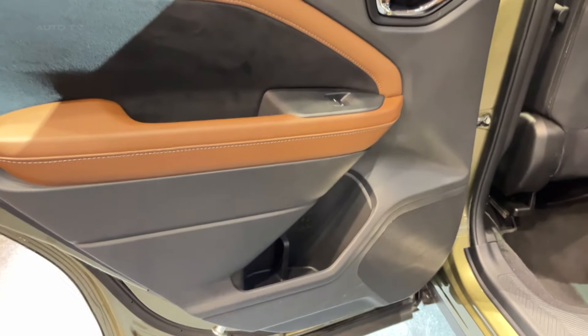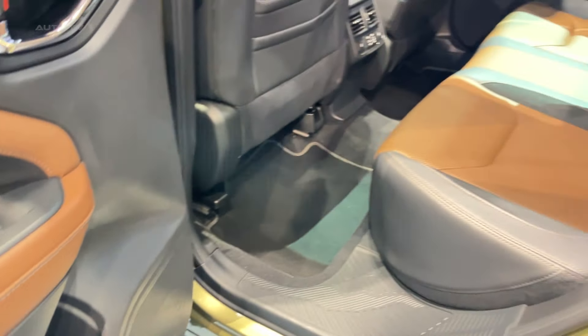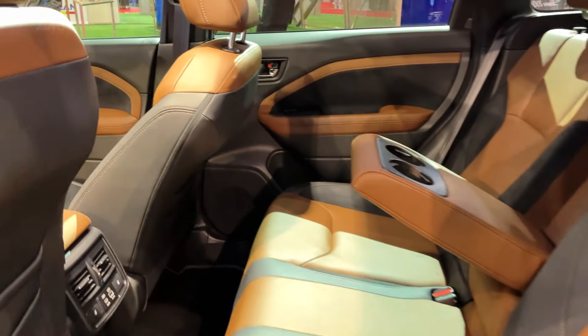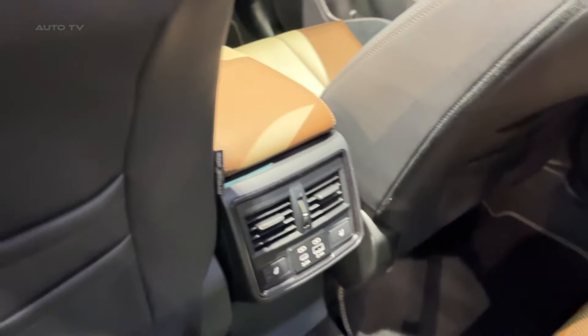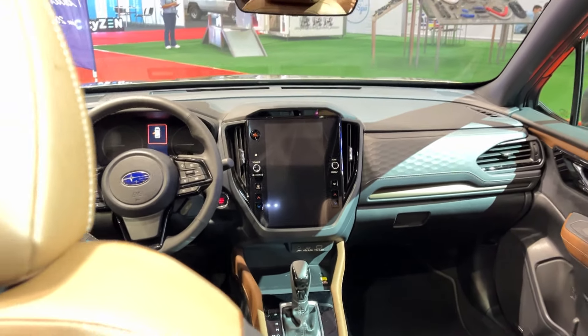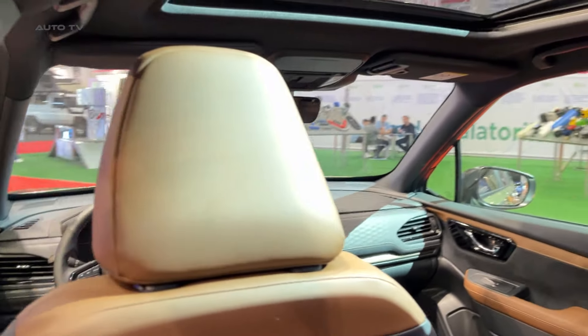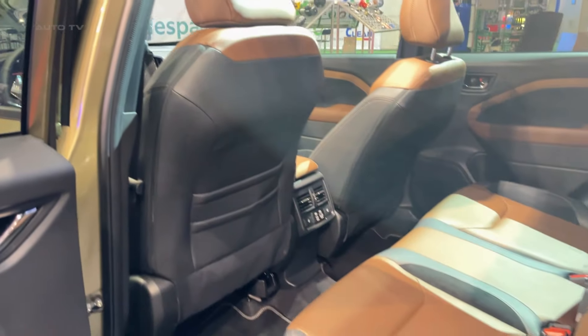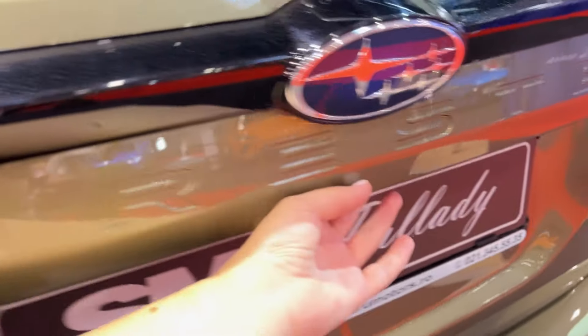Now let's talk practicality. The Forester's always been a champ in this department, and the 2025 model is no exception. The back seats are roomy enough for adults, and you've got a generous 28 cubic feet of cargo space with the seats up. Fold them down and that expands to a cavernous 75 cubic feet — weekend trips to IKEA, anyone? Subaru's also added a neat party trick: a foot-activated power tailgate, so no more juggling groceries while trying to find your key fob.